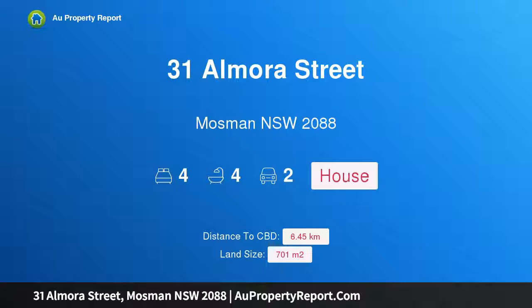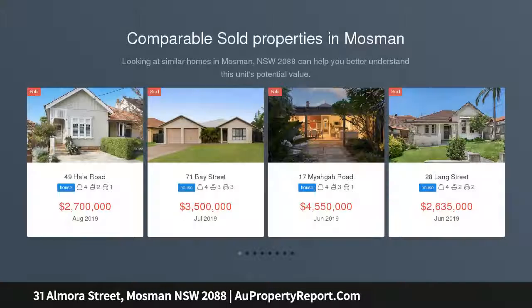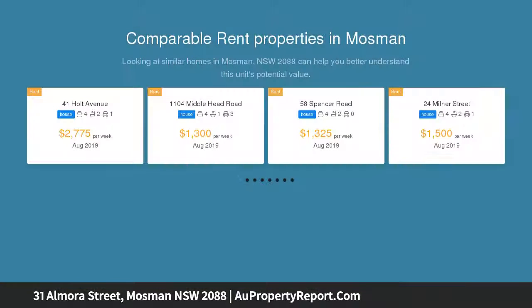I am glad to introduce property 31 Almora Street, Mosman, New South Wales 2088 — a brand new architectural family oasis. It offers a Balmoral lifestyle of unrivaled style, elegance, and luxury, taking creative design to brand new heights. This expansive northeast-facing Hampton style residence is simply spectacular.